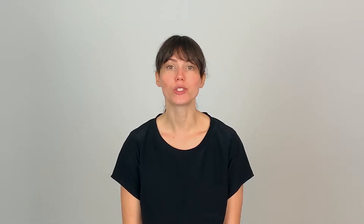The last coat, the straight coat, which resembles closest to the Golden Retriever, is the least common and the easiest to take care of.